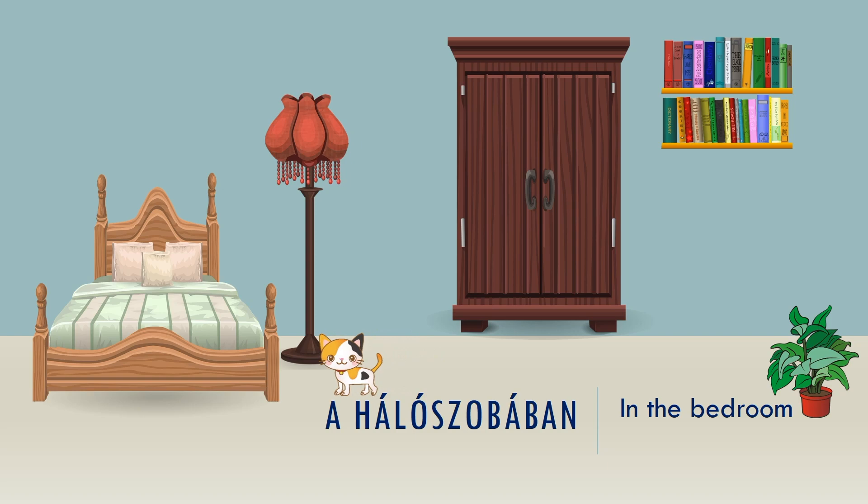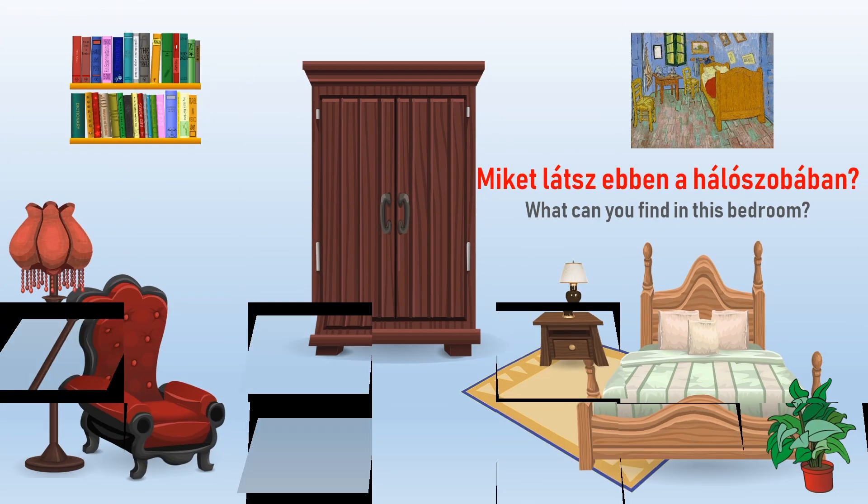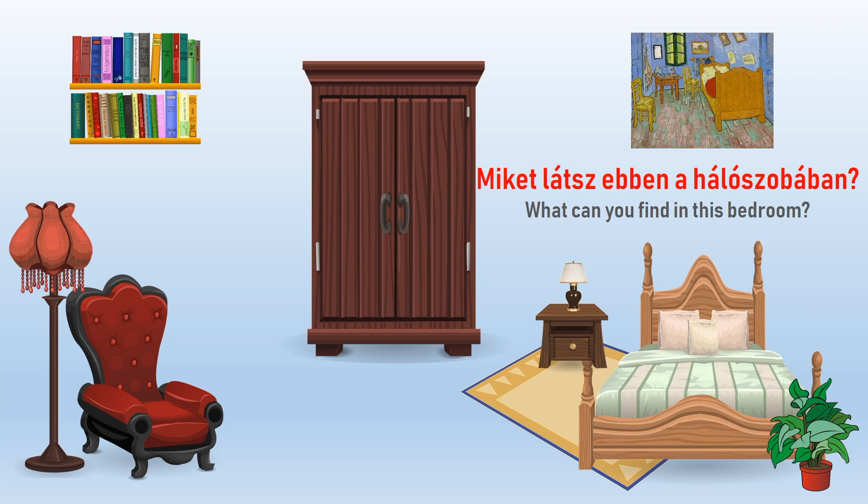A hálószobában. Miket látsz ebben a hálószobában?